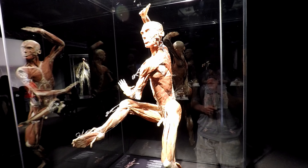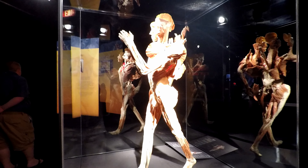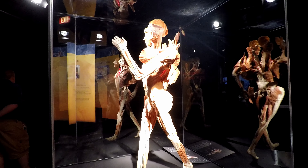I'll put the pricing on the screen right now. Overall, Boston's Museum of Science Body Worlds exhibit is definitely one you want to take in before it ends January 5th, 2020.